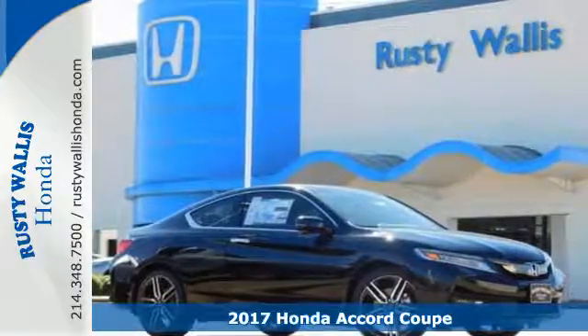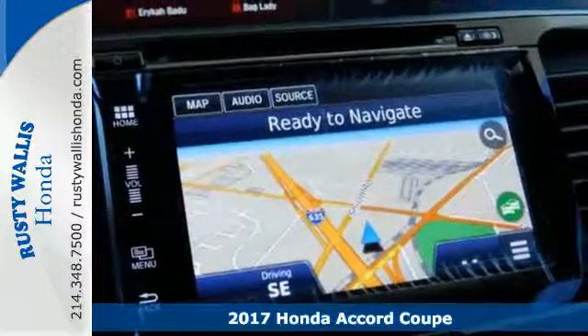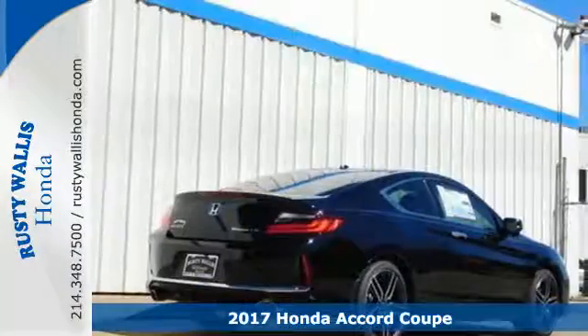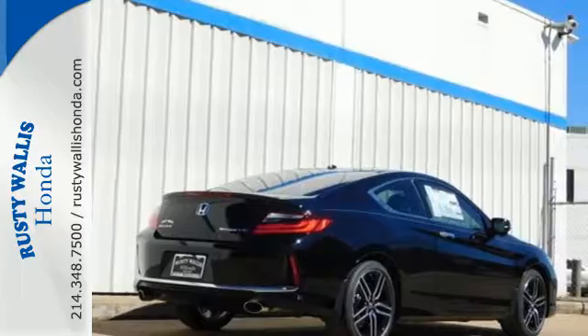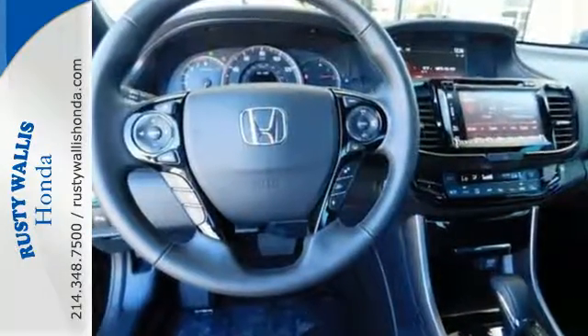It's a 2017 Honda Accord. The styling is dignified, exquisite, and will prompt double-takes each and every day. The refined look includes elegant rear tail lights and a refined front end that suggests a much higher priced vehicle.